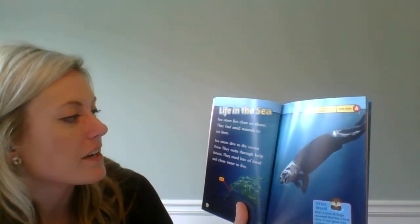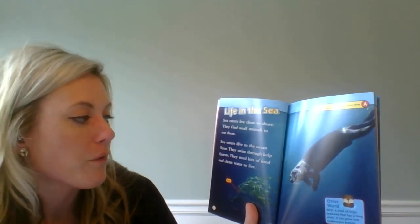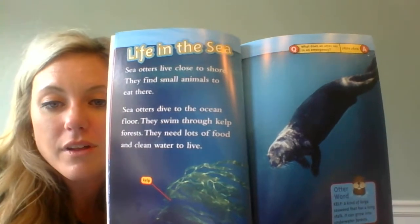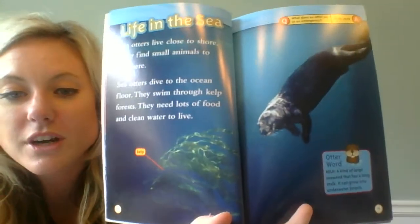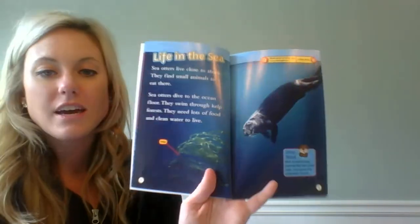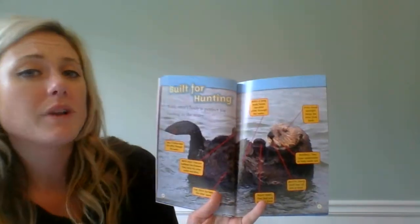Life in the sea. Sea otters live close to shore. They find small animals to eat there. Sea otters dive to the ocean floor. They swim through kelp forests. They need lots of food and clean water to live. We learned what kelp was from the glossary — it can grow into forests — and this picture helps us to better understand that. We can also see the otter diving down, which is exactly what the text told us. So pictures are just as important as the words when it comes to reading nonfiction text.